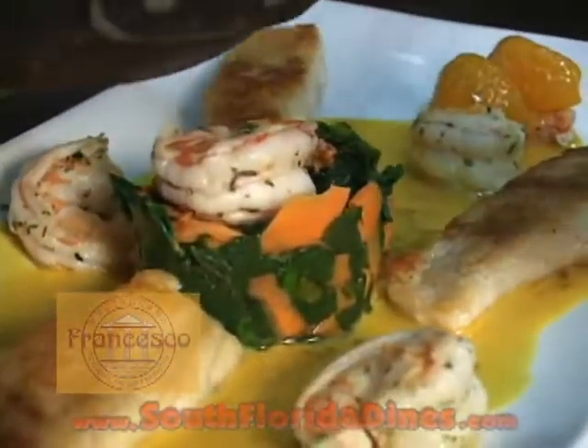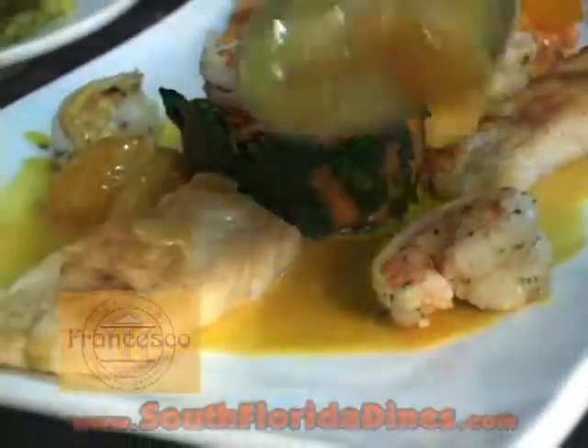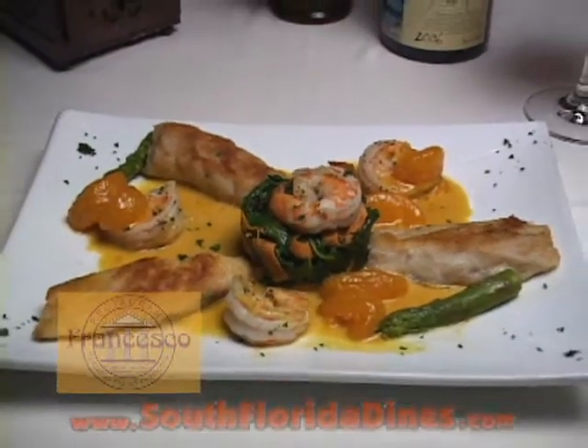We finish with the fresh tangerine over the shrimp and over the fish. And this is how we make the Corvina in tangerine sauce here in Francesco Restaurant, Coral Gables. Thank you for watching us today.